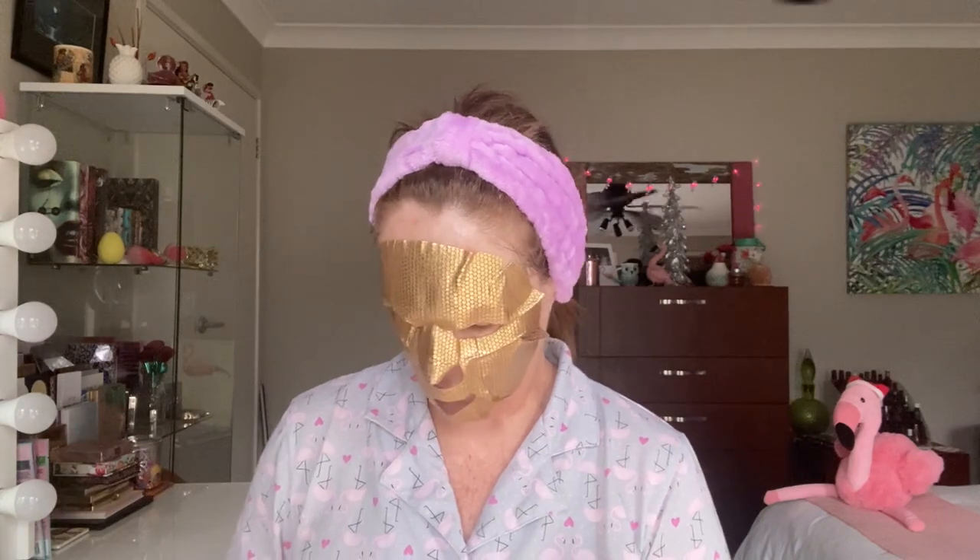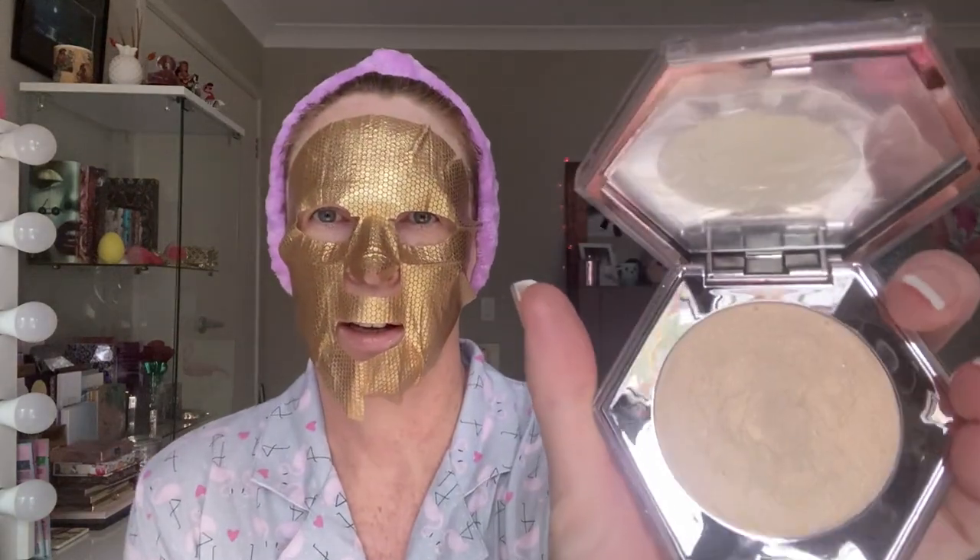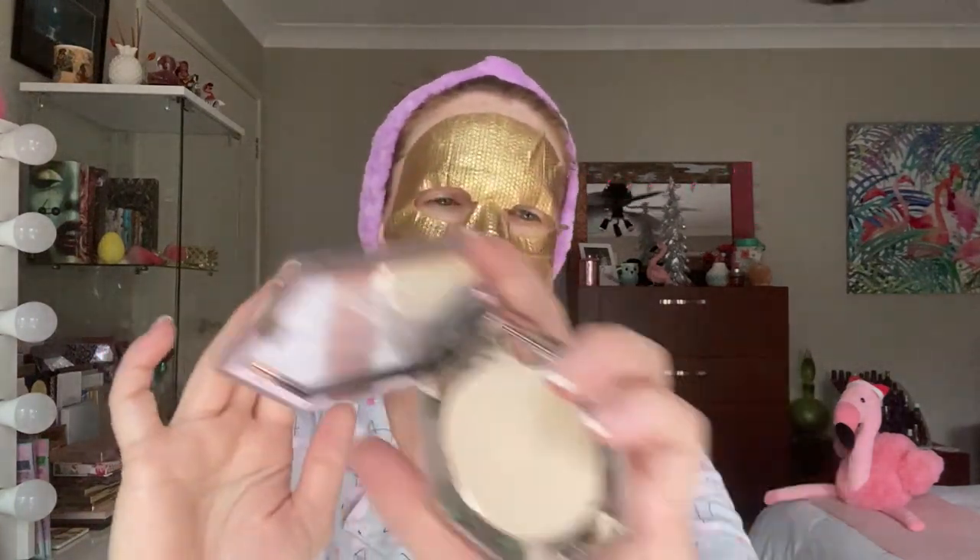This is a highlighter called Pumpkin Guts — that is what it looks like.